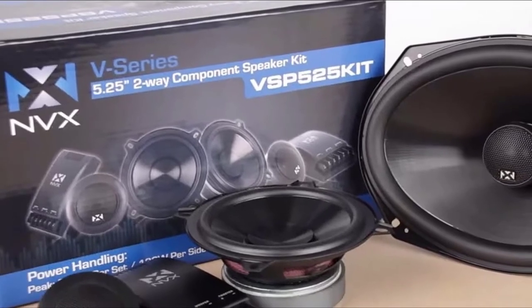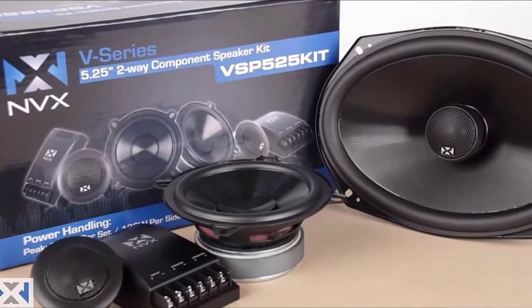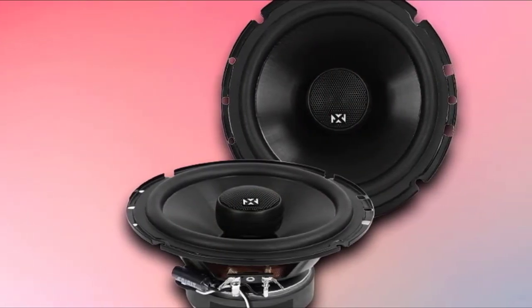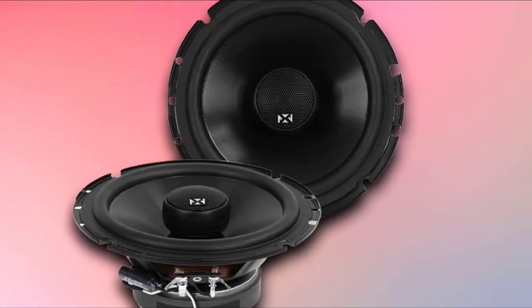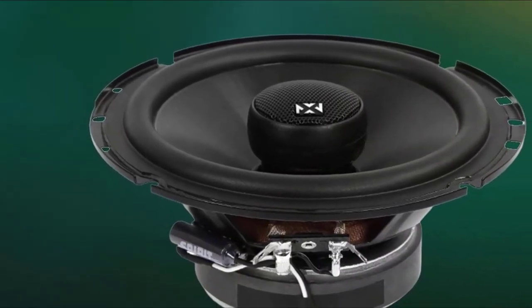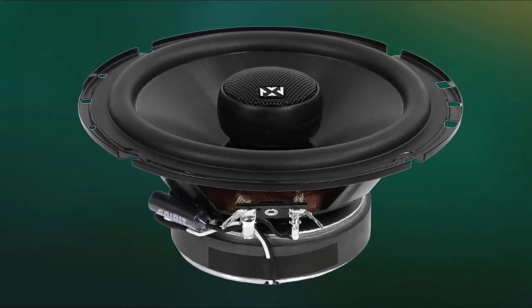These speakers are also built to last for years of enjoyment. NVX designed each cone from a lightweight polypropylene material for outstanding mid and low response. The nitrile butadiene rubber surround works to support the linear movement of the speakers for optimal accuracy. A ferrite motor structure maintains exceptional control over the driver for tight, crisp reproduction. While we are featuring the 6.5-inch speakers here, the NVX V series is also available in 4, 5.25, 6, 6.8, and 6.9 coaxials.